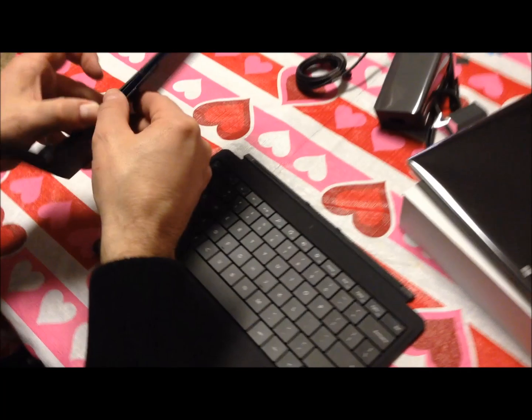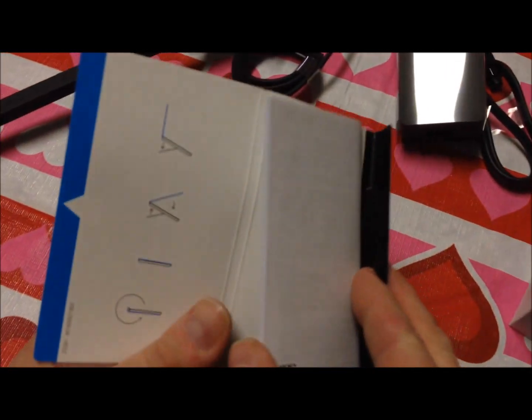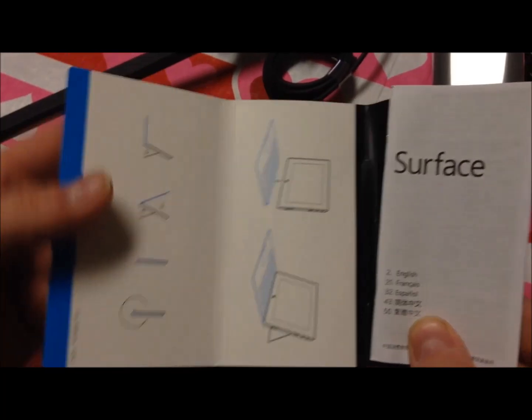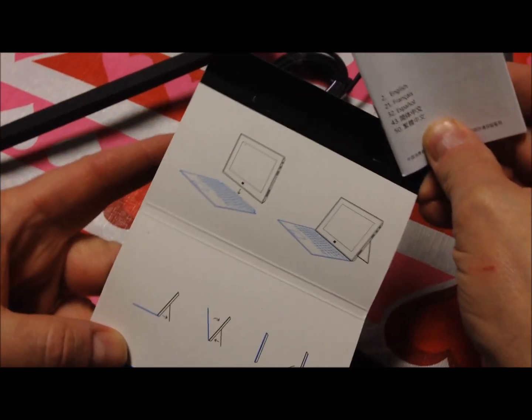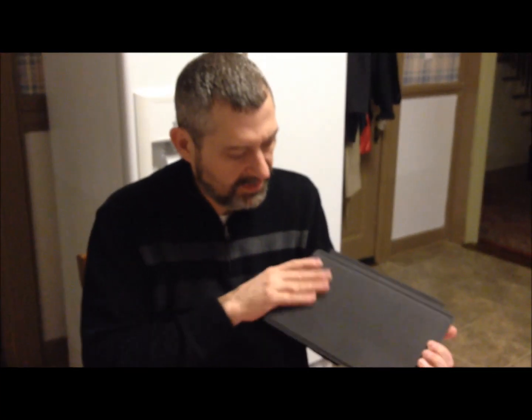I'm going to turn it on — this is the first time I've turned it on. It comes with a little booklet too that I didn't see. I'll go through the setup steps: set the language, it's all touch screen. I never know where Eastern is — Eastern time. Hit next at the bottom, accept it, and basically just go through the different steps.